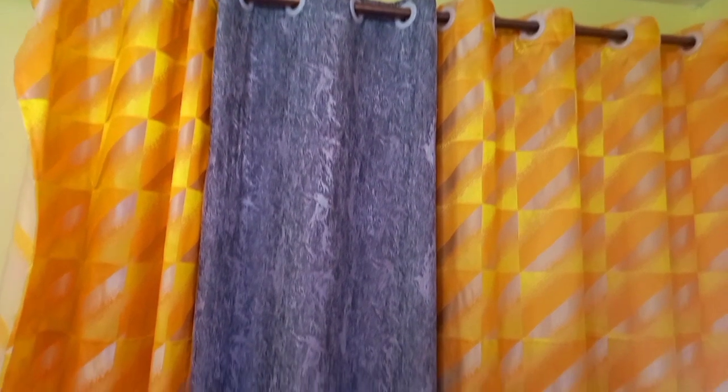Thank you so much for watching this video. I made this video to be an inspiration to someone who wants to arrange their house but has no idea about theme colors. So I hope this inspires someone out there. If you need to stay in this Airbnb, contact me on my number in the description below.